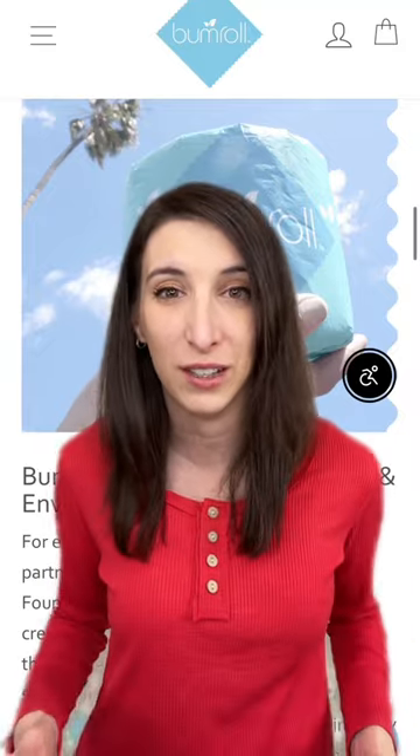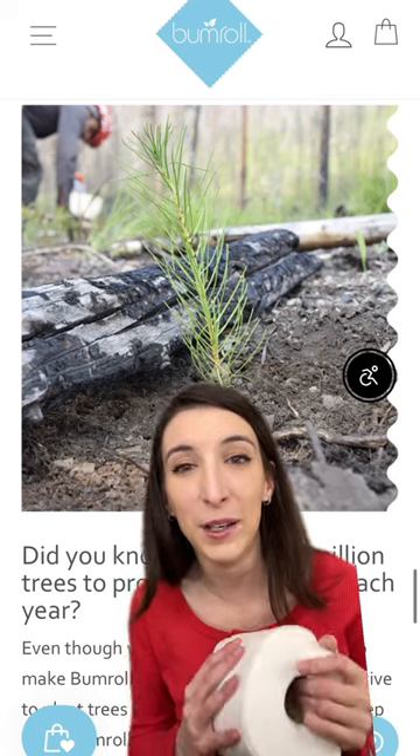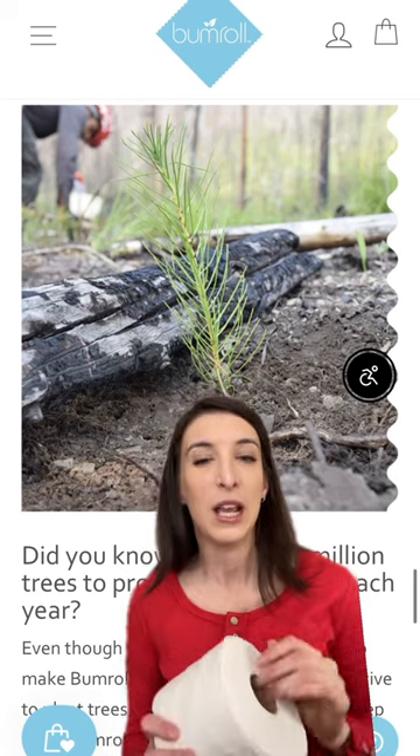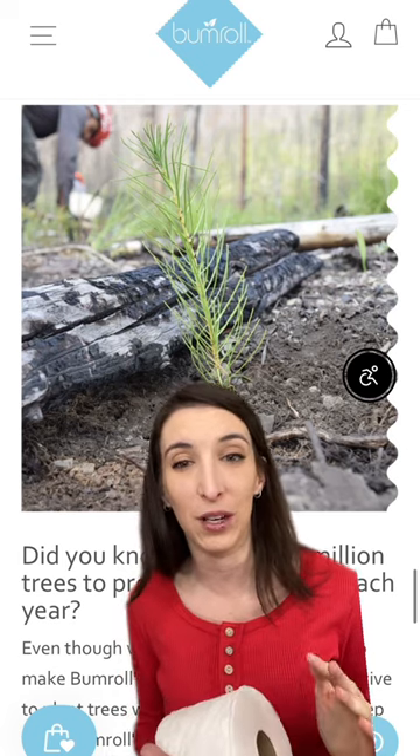It takes 700 million trees to produce new toilet paper each year. Bumroll toilet paper is the environmentally conscious option that helps reduce climate change and deforestation by planting a tree for every roll sold.